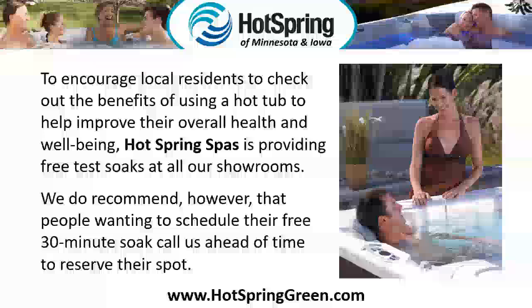To encourage local residents to check out the benefits of using a hot tub to help improve their overall health and well-being, Hot Spring Spas is providing free test soaks at all our showrooms. We do recommend that people wanting to schedule their free 30-minute soak call us ahead of time to reserve their spot.